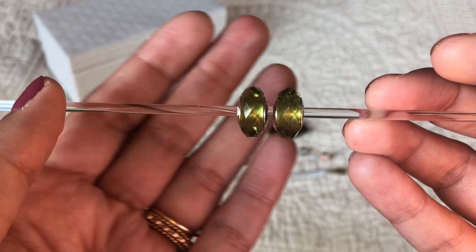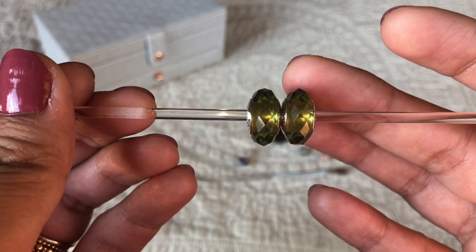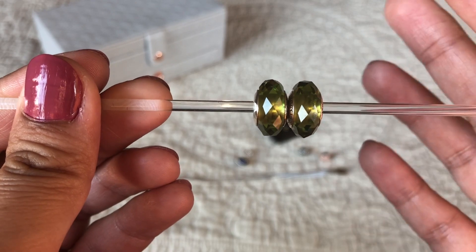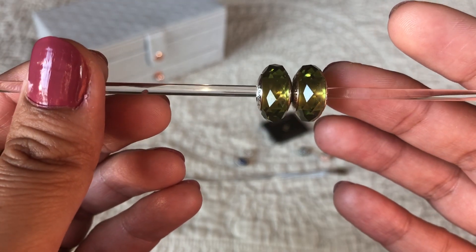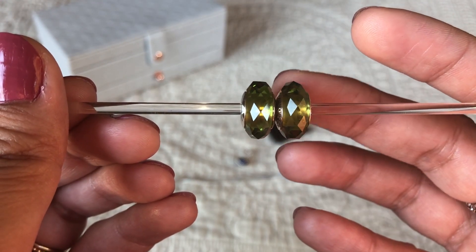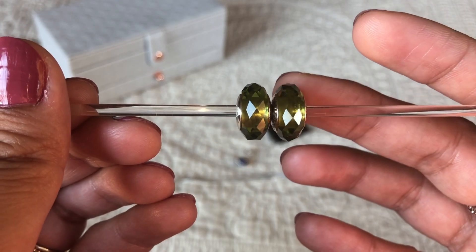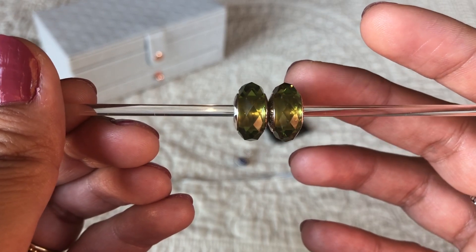Do you see the sparkle? I love all the Fascinating Muranos because of the facets — they disperse light so well and they look so beautiful on bracelets. I had been wanting this color since I first saw them on my SA at the Pandora store — she had them on her bracelet.